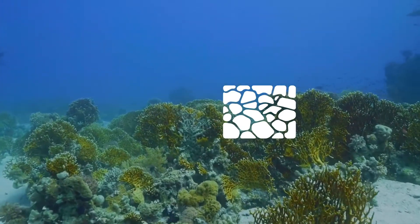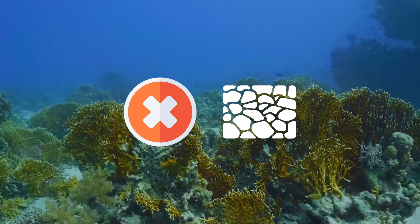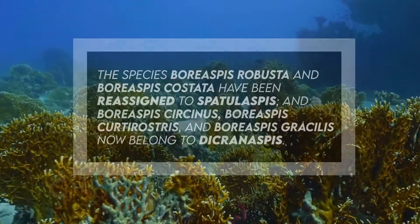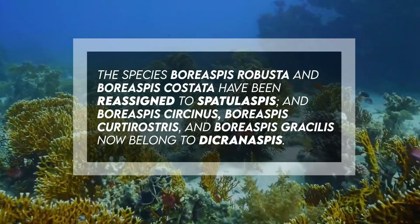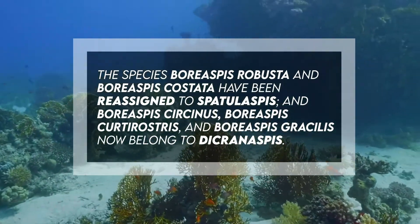Nonetheless, some of these likely did not belong to the genus. For instance, the species Boreaspis robusta and Boreaspis costata have been reassigned to Spatulaspis, and Boreaspis circinus, Boreaspis curtirostris, and Boreaspis gracilis now belong to Dechronaspis.